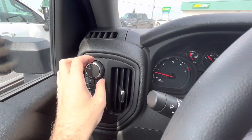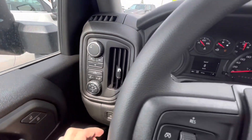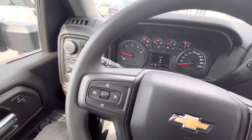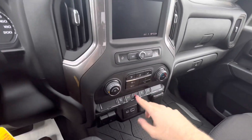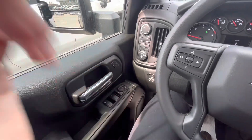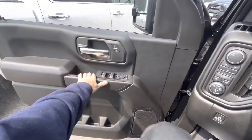It does have a tow/haul mode that raises the shift points for better performance while towing, activated with a select of a button. Cruise control is also activated by a button. We'll go ahead and flip on the automatic headlights. It does have an automatic driver's side window. Now let's go check out the exterior.